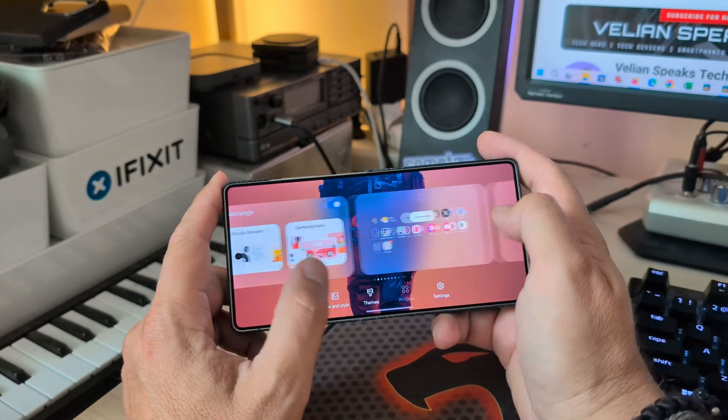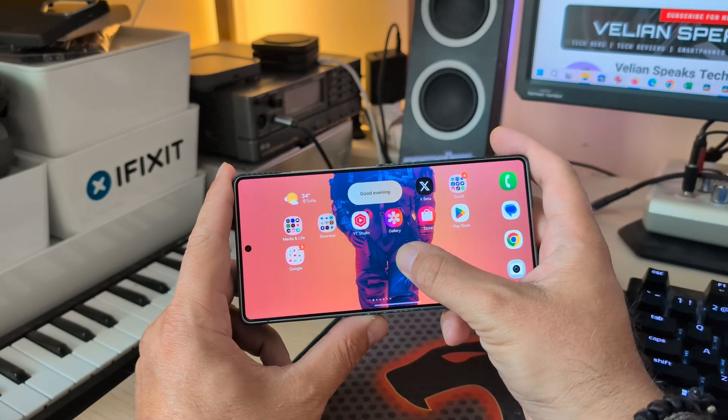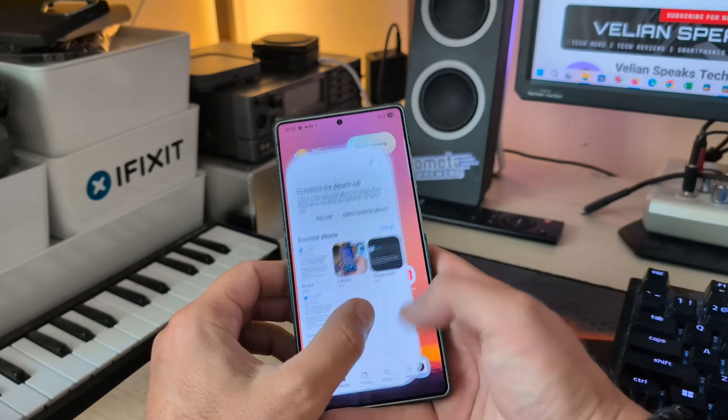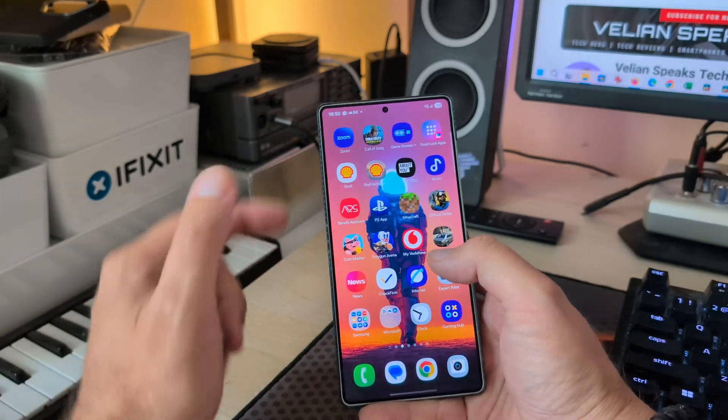If you want a smooth, fluid animation experience, just do like this. I just restarted my phone, and I don't think this is a bug or anything. It works quite nicely — all the animations are really fluid and there are not a lot of stutters.